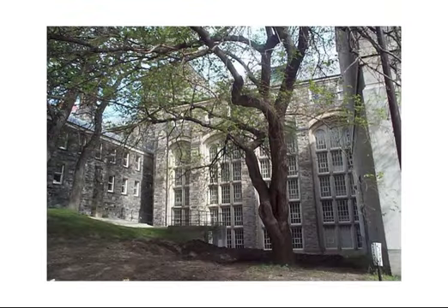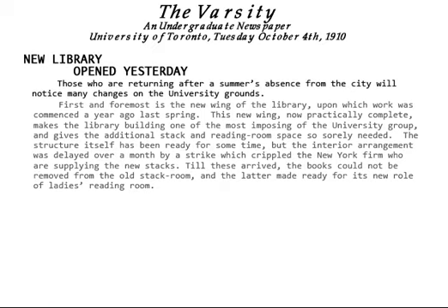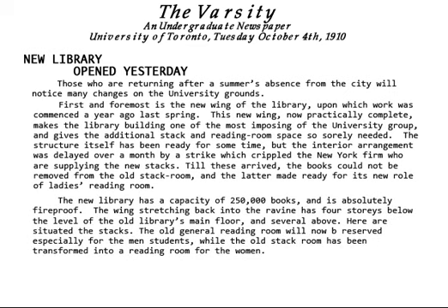This modern picture shows the stack wing as it is today and after dark. It is designated under the Ontario Heritage Act and is on the City of Toronto's list of heritage properties. The official opening of the building on October 3, 1910 was noted by the Varsity the next day.